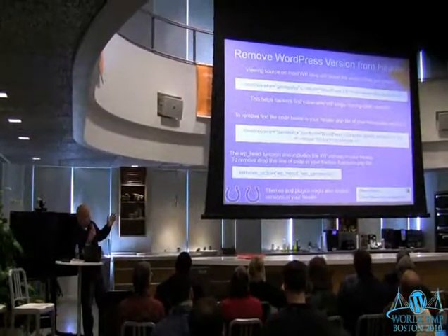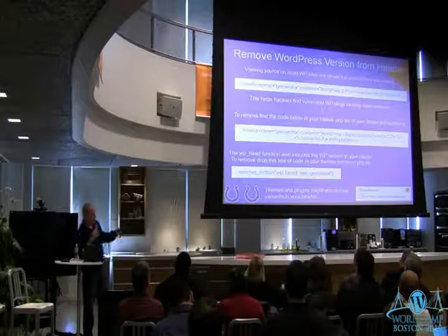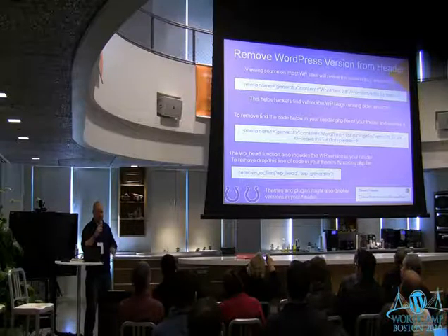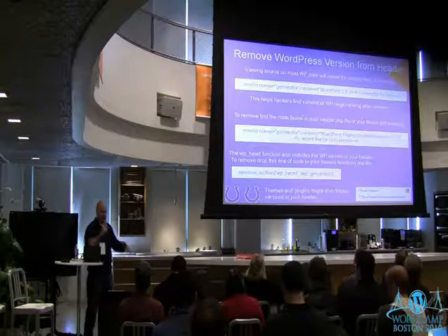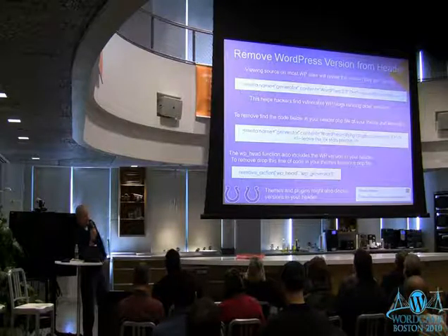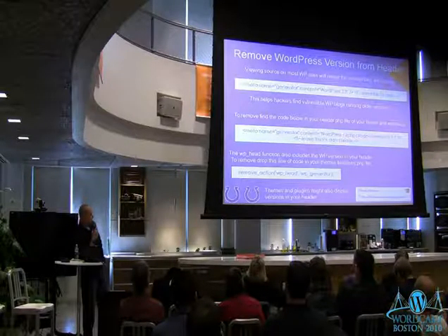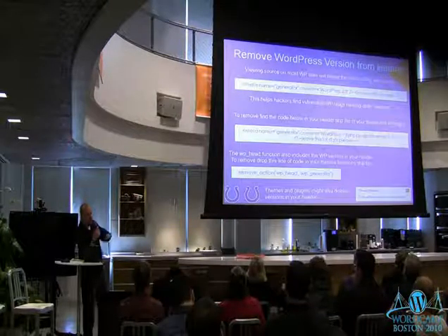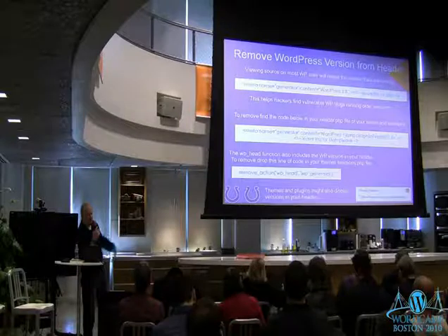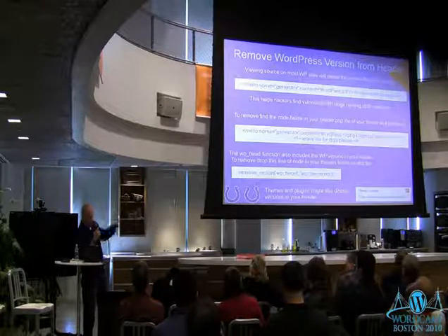Remove the version header. This is security by obscurity — you're just hiding it. These bots and scripts that hit your sites aren't really going to look at your source and say 'oh, this says 2.7 so I'll try this exploit.' They're going to just try things and see what works. But if you want to get the version number out of your header, most themes have that line of code and you can just delete it. WordPress also injects it via the wp_head function call — if you want to remove it you can drop it in your functions.php file on your theme and it will stop outputting that. If you're using premium themes, a lot of times they have an option to turn off the theme version too.